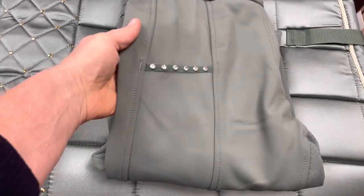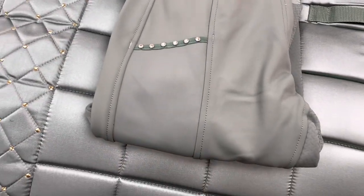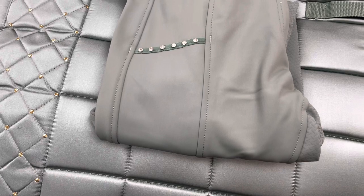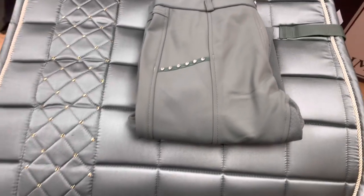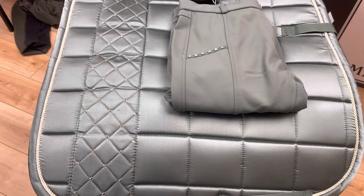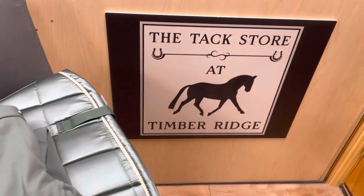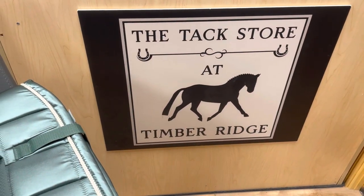Pairing up with it is a pair of Monaco HKM winter insulated breeches. These are a full seat breech and have nice crystals on both side pockets for your cell phone. Just a really nice idea for Christmas presents for your favorite equestrian here at the Tax Store at Timber Ridge.